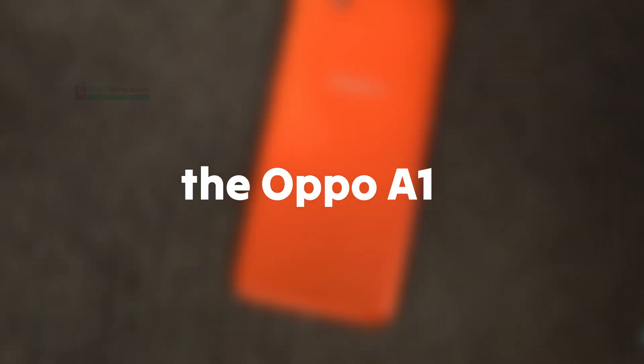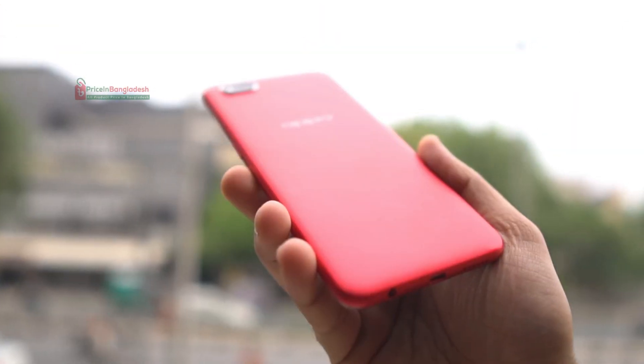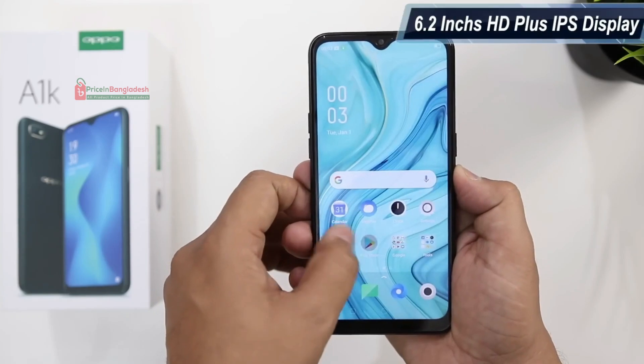Today we're going to dive into the Oppo A1k, one of the most budget-friendly smartphones available in Bangladesh. If you're looking for a reliable smartphone that doesn't break the bank, this one might be just what you need.